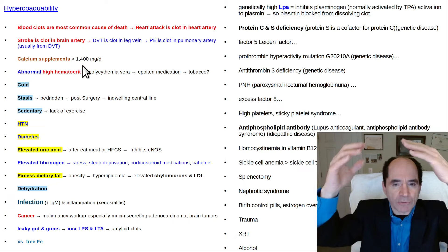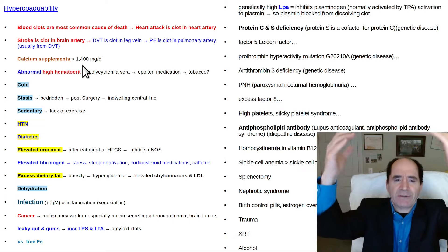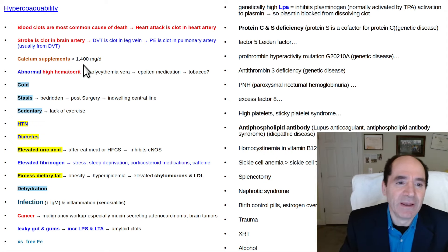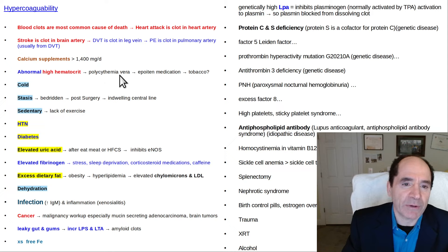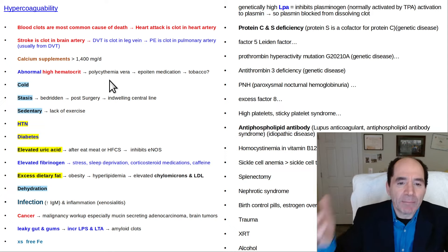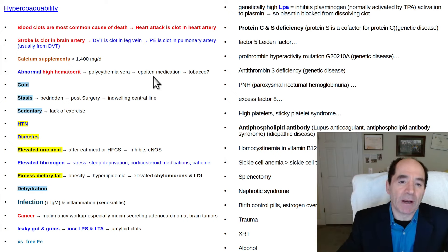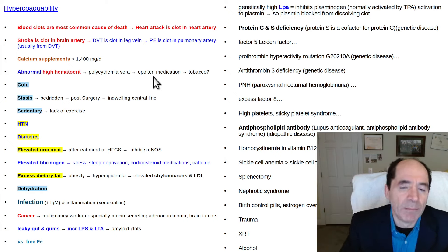Calcium supplements, when taken in high doses, are thought to increase the risk of blood clotting — approximately a 2.6 increased risk of death. That's problematic when you're taking over 1,400 milligrams per day. Abnormally high hematocrit is another factor. This may be what was going on with long-distance bicycle riders like the Tour de France when they were taking Epoetin, which increases hematocrit. It might be fine going up a hill, but when just laying around, that high percentage of red blood cells predisposes them to clot.